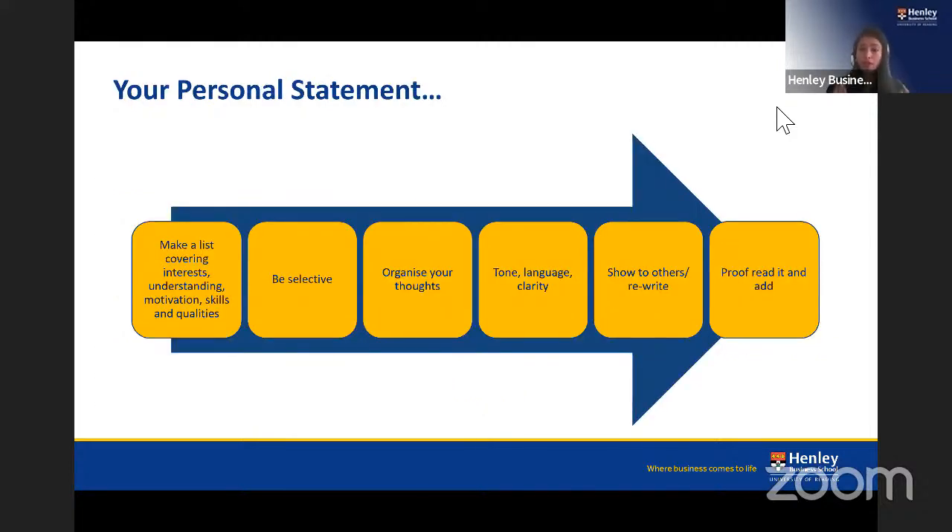For your personal statement, first make a list covering your interests, understanding, motivations, skills, and qualities — then be selective about what is relevant to the program you're applying for. Organise your thoughts and structure: decide whether you want to take a narrative/story approach or a more descriptive one. Avoid jumping between topics without clear flow. Keep the personal statement to no more than 500 words, though going slightly over is acceptable.